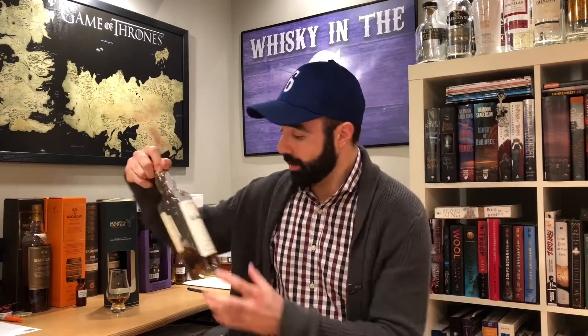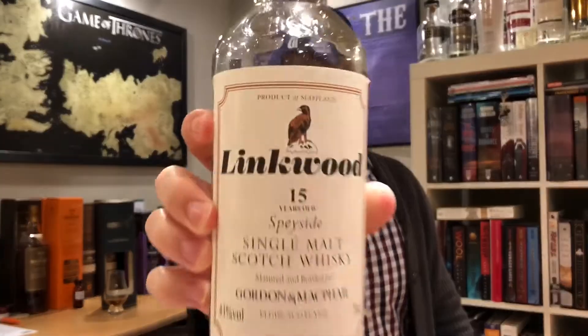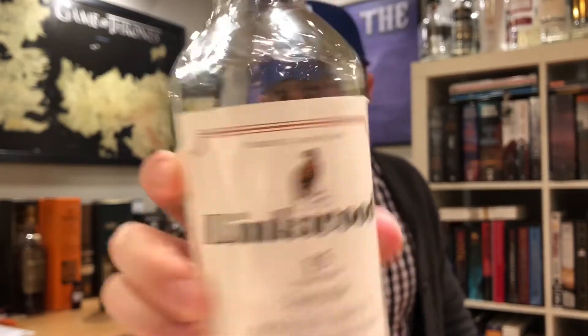What's up everybody? This is Whiskey in the 6, I'm Rob. Doing a Gordon McPhail Linkwood 15-year-old — that's a Speyside whiskey.